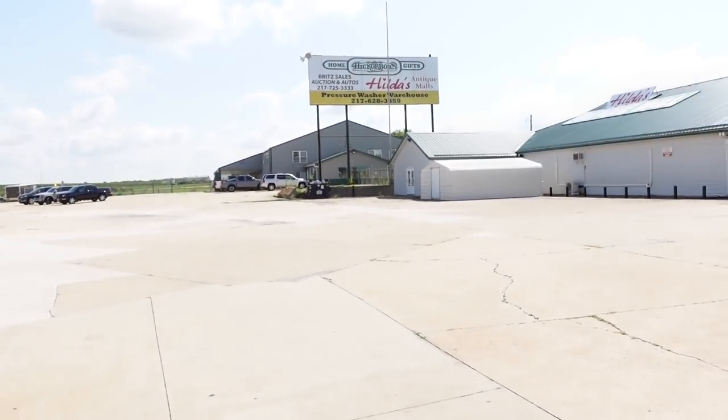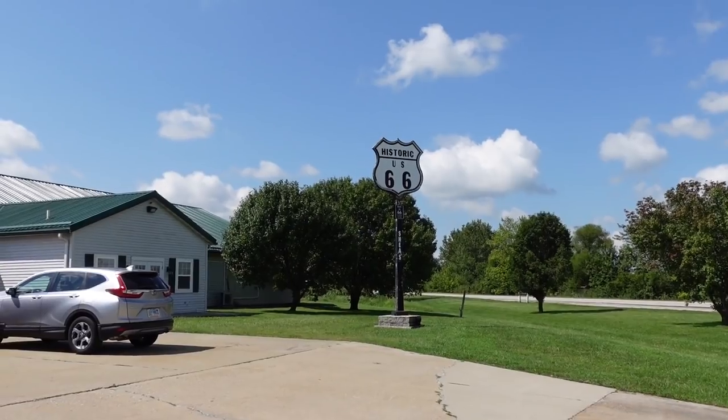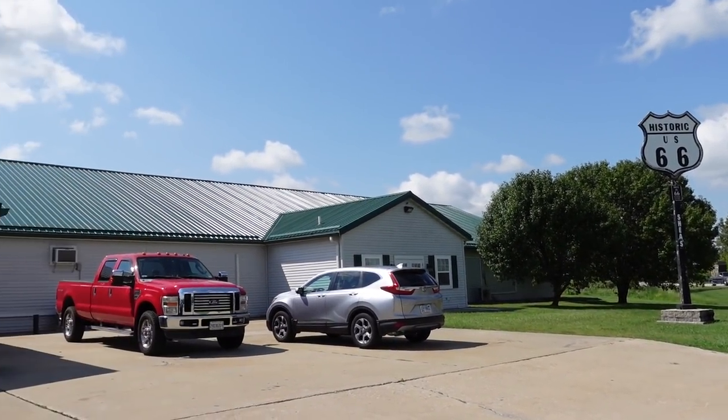Hello, it's Jeffrey with Real Nifty Vintage. Today I am here in DeVernon, Illinois at Hilda's Antique Mall. It's so interesting. We're gonna go in here and see what we can find. We are along Route 66 apparently — I'm actually not sure because I'm very bad at directions, but there's a sign that says it.